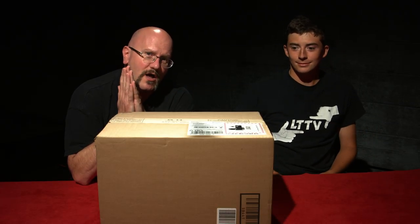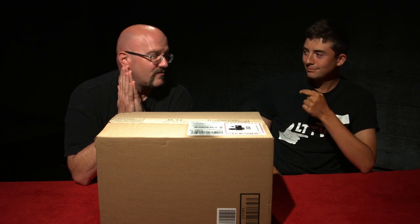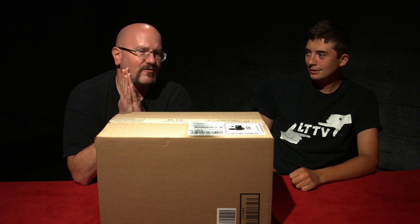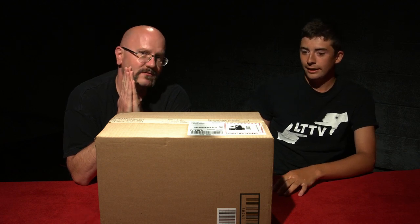Hello and welcome to a very special edition of Unboxing. What do we have in this box? We do not have role-playing game or tabletop gaming accessories, no sir. We do not have minis or dice, we don't have terrain. What we have is much more valuable than that. Tell the audience what we have. We have today, in this box, a brand new Sony A7R III.